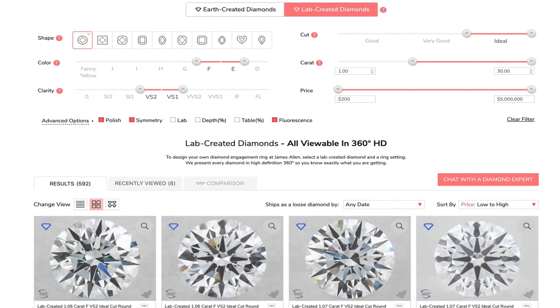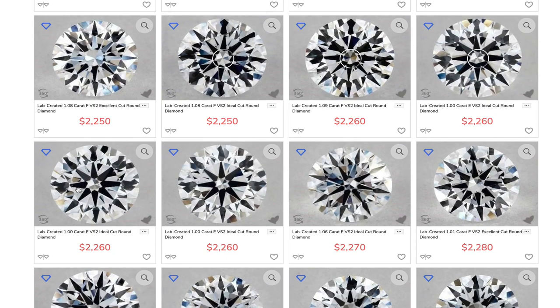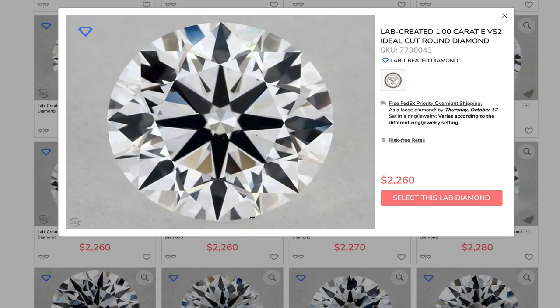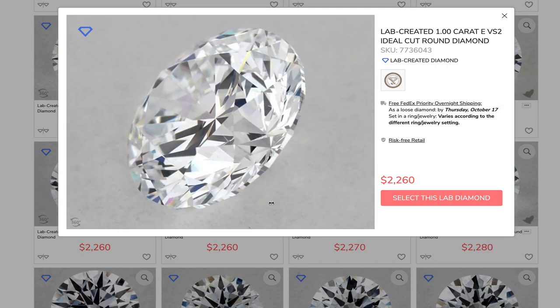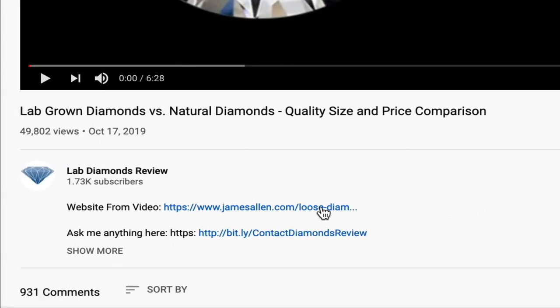The first way to save a lot of money and get the best diamond is to buy online. Online retailers like James Allen allow you to get the same ring for up to 30% less than the price you would have paid in stores. James Allen specifically offers a huge selection of diamonds, both earth-created and lab-created, and all their diamonds are photographed in 360 HD videos. So click on the link below this video and let's start with the research.